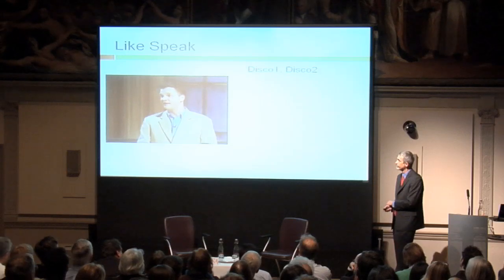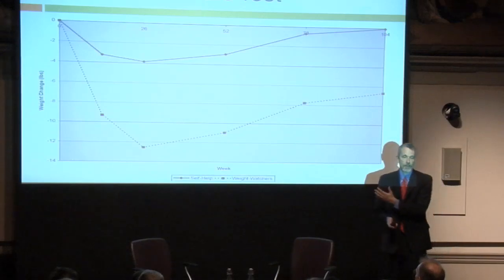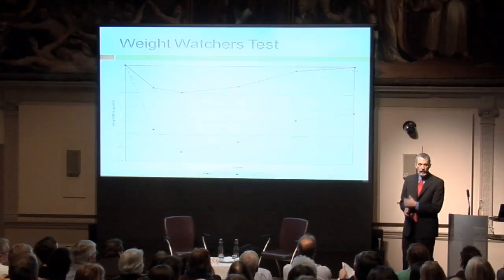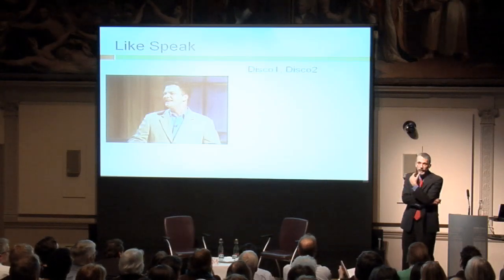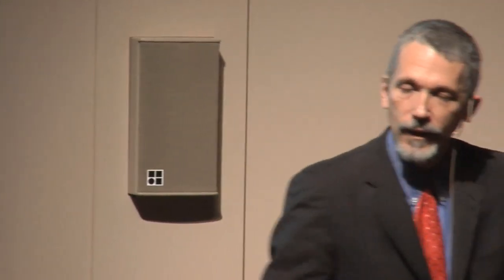Mindfulness matters a tremendous amount. This is the slam poet Taylor Mali talking about one of my pet peeves: the inappropriate use of 'like.' What I do is a different kind of mindfulness commitment with my children. When my son is talking to me and he inappropriately inserts the word 'like,' I'll say quietly 'disco one.' When he says it again, 'disco two.' In the course of a five-minute conversation, if he gets up to disco 37, it's a way of making him mindful of how often he is actually misusing the word 'like.' So framing matters.